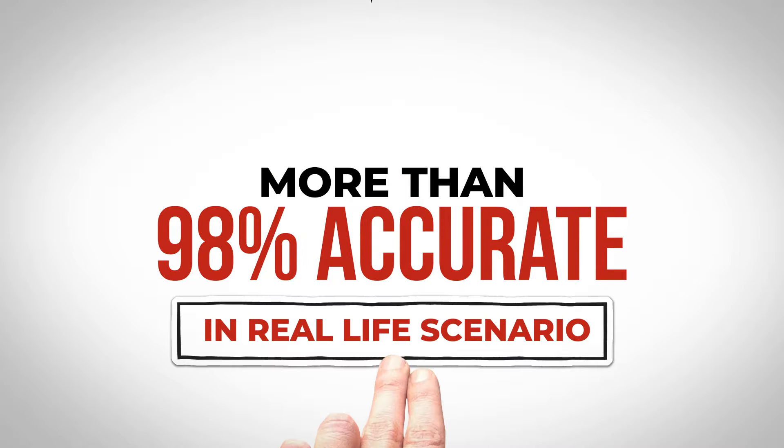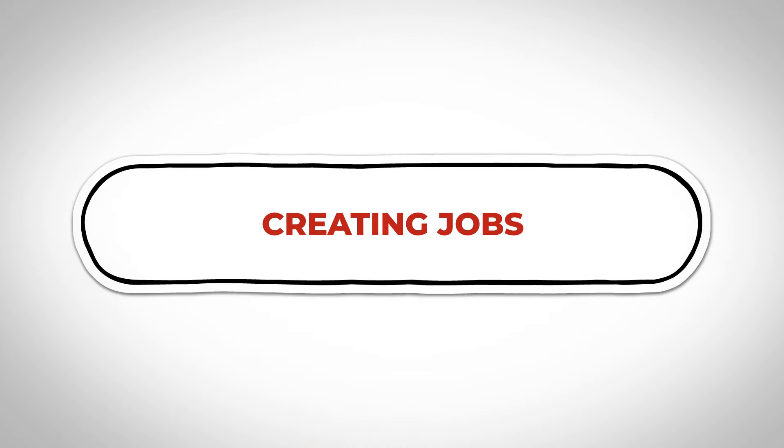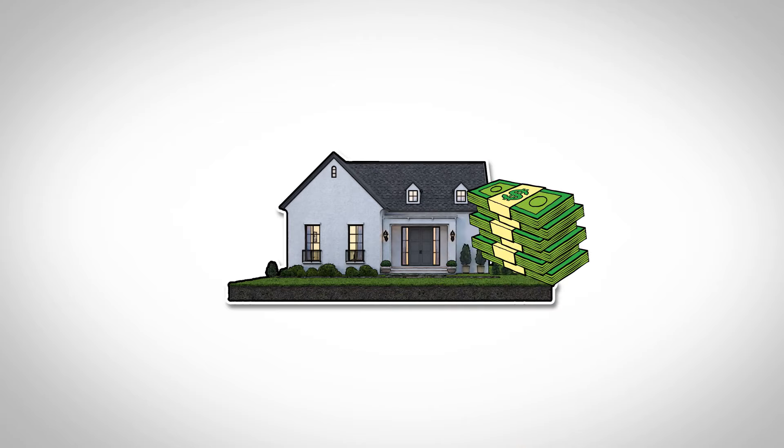That's why our reports are over 98% accurate in real-life scenarios. And you know that by using RepairPricer.com, you are helping create jobs here at home while getting a clearer, more accurate picture of what your new home will really cost you.